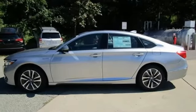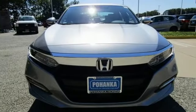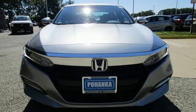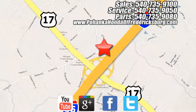Honda's created some of the most admired vehicles on the planet. If you've been waiting for the perfect time for a test drive, the time is now — experience it today. Pohenka Honda of Fredericksburg is a great place to buy a car, conveniently located at 60 South Gateway Drive in Fredericksburg.